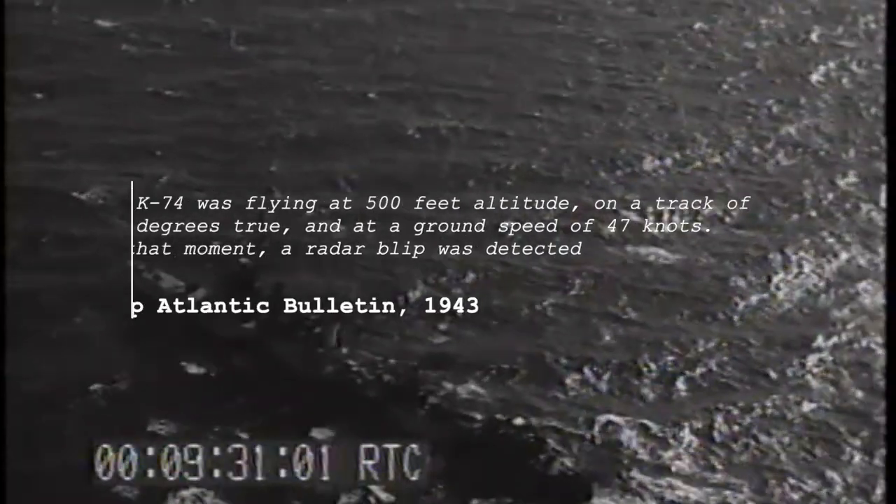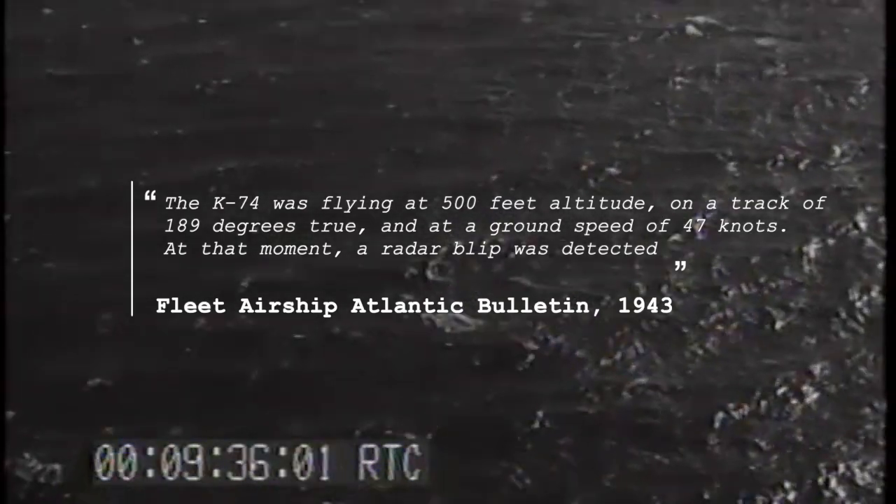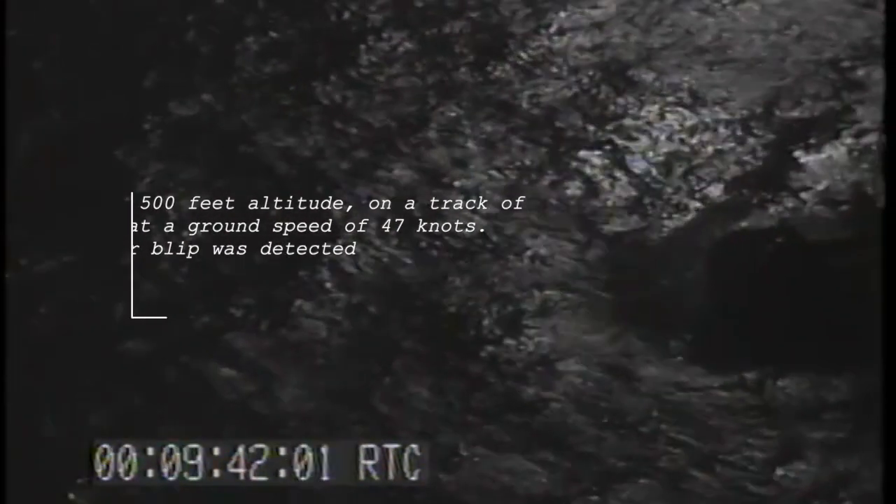K-74 was flying at 500 feet altitude on a track of 189 degrees true, at a ground speed of 47 knots. At that moment, a radar blip was detected. That blip would turn out to be U-134, which was on its ninth patrol, the submarine having started war patrolling the coasts of Norway in 1941.